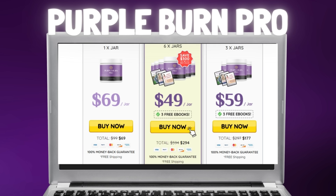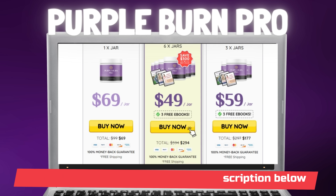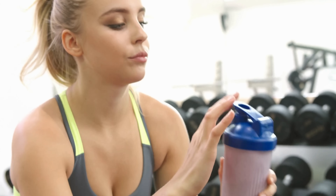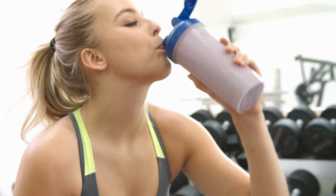The supplement helps to boost metabolism, immunity, and weight loss so that your overall health remains intact. The benefits of consuming Purple Burn Pro daily are: easy and healthy weight loss, improved immune system, better metabolism, and reduced inflammation. The list of ingredients and their benefits is on the official website.